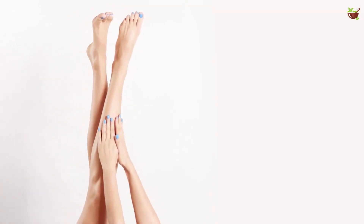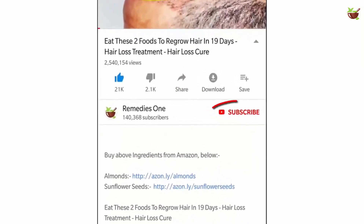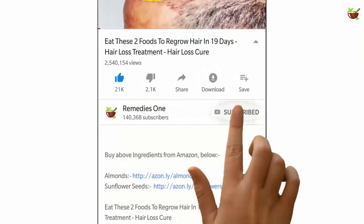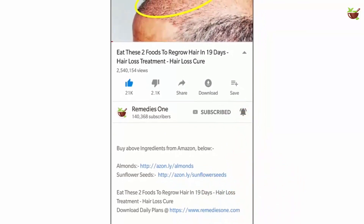If you are new to the Remedies One channel, please take a moment to subscribe and tap the bell icon so that you will get notified when new videos are published daily.